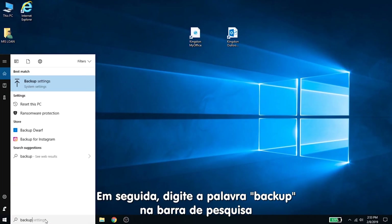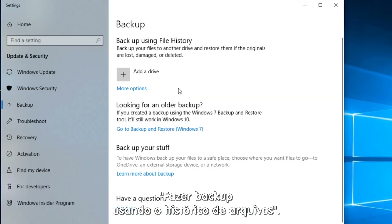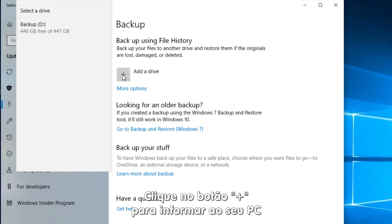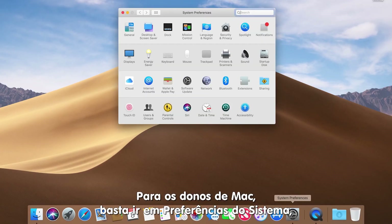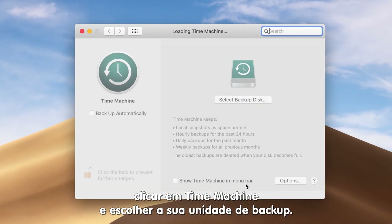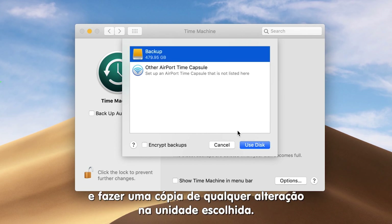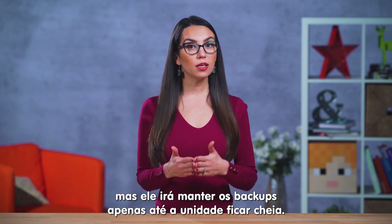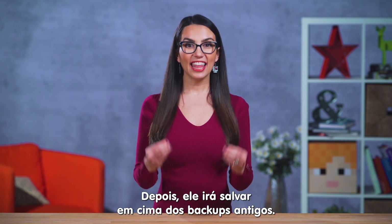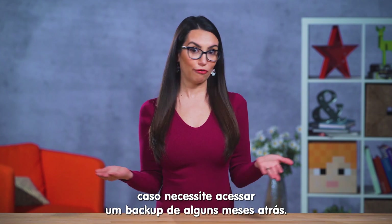Then, type the word backup in your search bar and choose backup settings. At the top of the screen, you'll see backup using File History, and you can use the plus button to tell your PC which drive you'd like everything to be backed up to. You can then customize the backup to take place as often as you like. For my Mac friends out there, you can go to System Preferences, Time Machine, and choose your backup disk. You can then set it to run hourly updates and make a copy of any changes to your chosen hard drive. Note that it keeps backups until your hard drive runs out of space, then it will rewrite the oldest data, so you may have a difficult time if you need to access a backup from a few months ago.